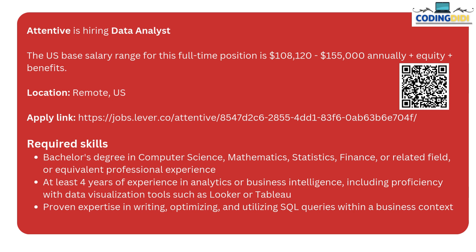The next one is by Attentive. Attentive is hiring for the Data Analyst role for candidates who are US-based. So if you are US-based and looking for a remote role, this is a good opportunity for you. You need four years of experience in the same field, and proficiency in data visualization tools like Looker and Tableau, as they have mentioned.